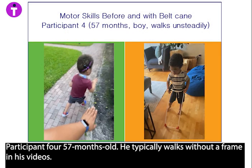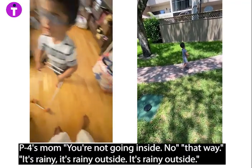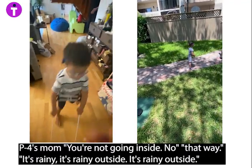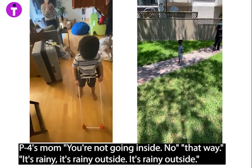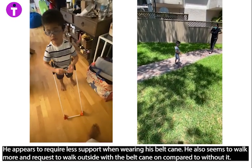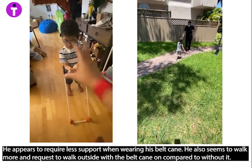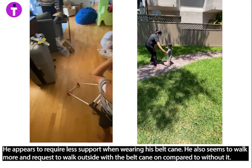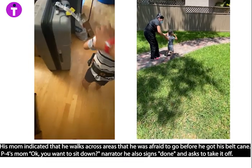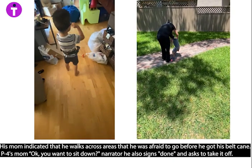Participant four, 57 months old, typically walks without a frame in his videos. He appears to require less support when wearing his belt cane. He also seems to walk more and requests to walk outside with the belt cane on compared to without it. His mom indicated that he walks across areas that he was once afraid to go before he got his belt cane.